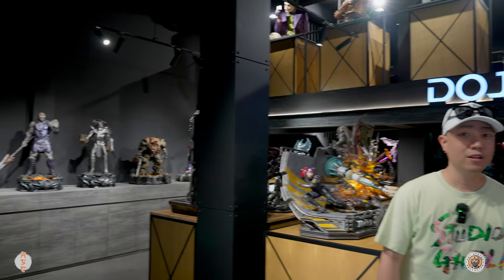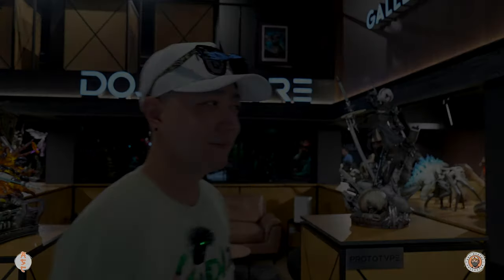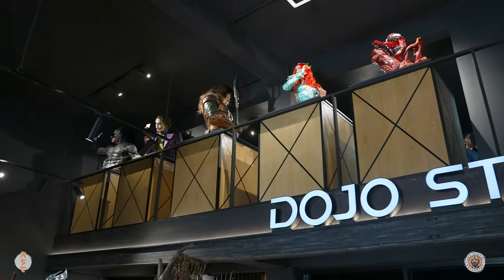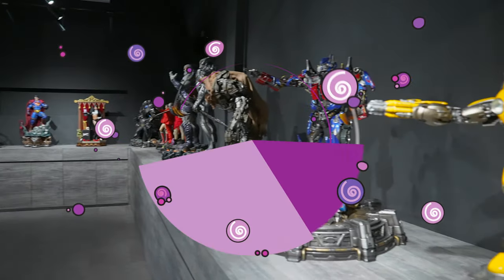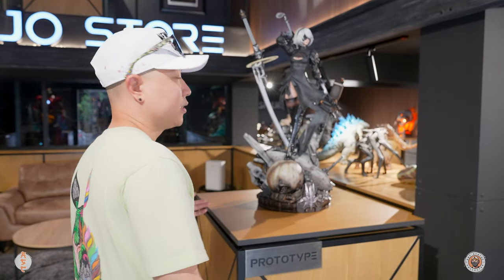Very nice. Smaller space, but the way they have everything - the furniture, the display - I think it looks great. So we are inside and I gotta say very impressive. You still have that pretty look, it's darker like the old shop, but the displays are different - a bit lighter. I do like the color of the wood, it gives good contrast for all the statues. Let's check this out.